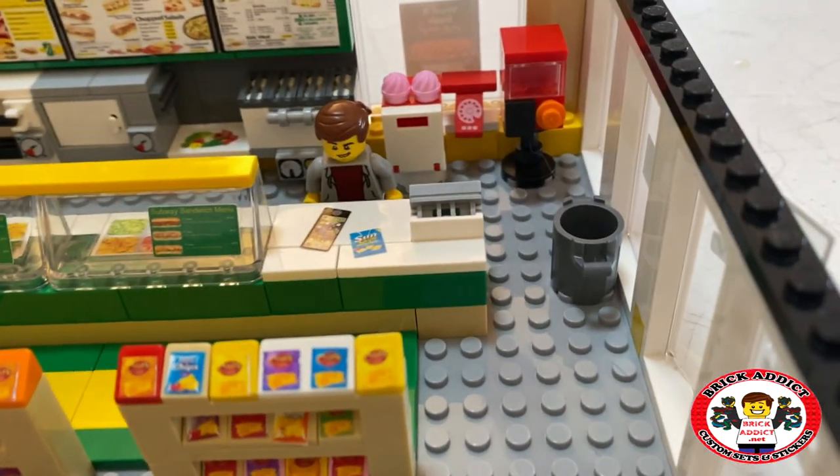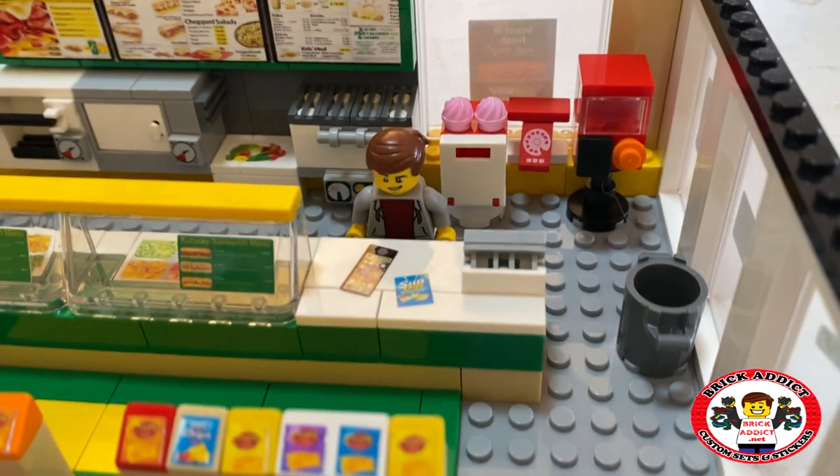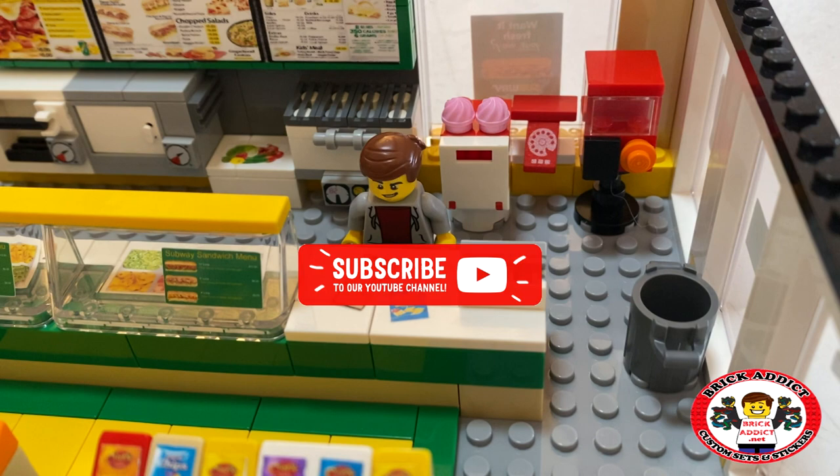And what do we got? We got a trash can, we got some racks of chips. We got Mark there, who is extremely happy. Got a gumball machine.